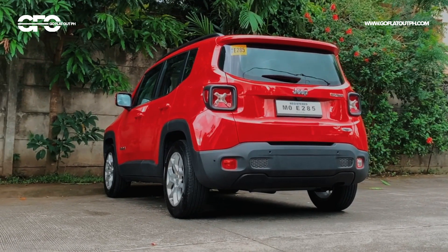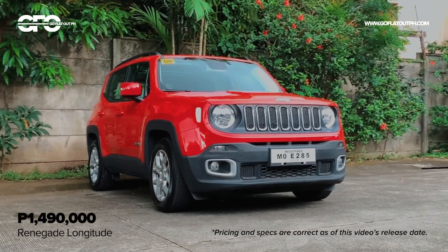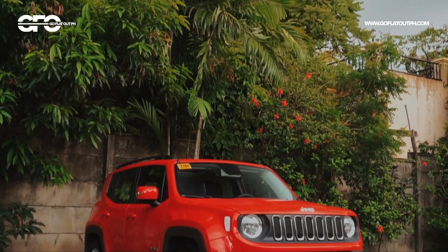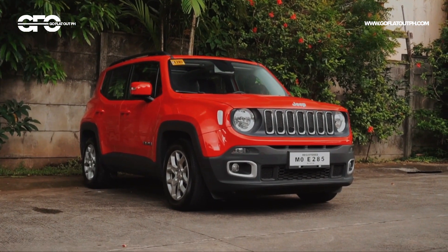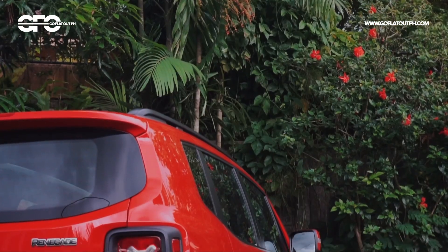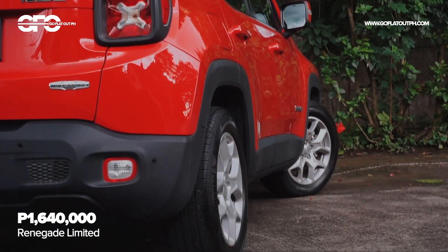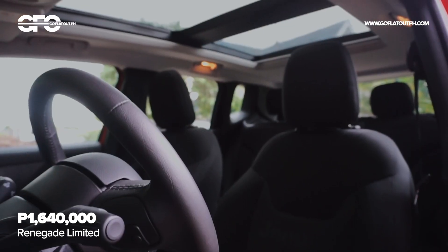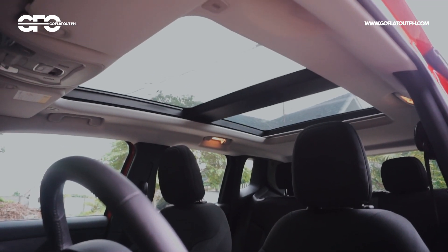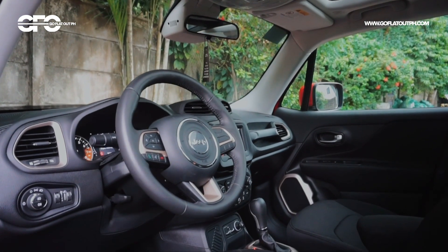The Jeep Renegade comes in two variants: Longitude and Limited. What we're driving now is the Longitude variant, which is the more affordable of the two. The differences between the two variants are mostly on the aesthetic side, such as the Limited's two-tone alloy wheels and more premium interior upholstery. But by and large, they both come with a panoramic sunroof, 7-inch Uconnect touchscreen infotainment system, passive entry with push-button start, and halogen headlights.